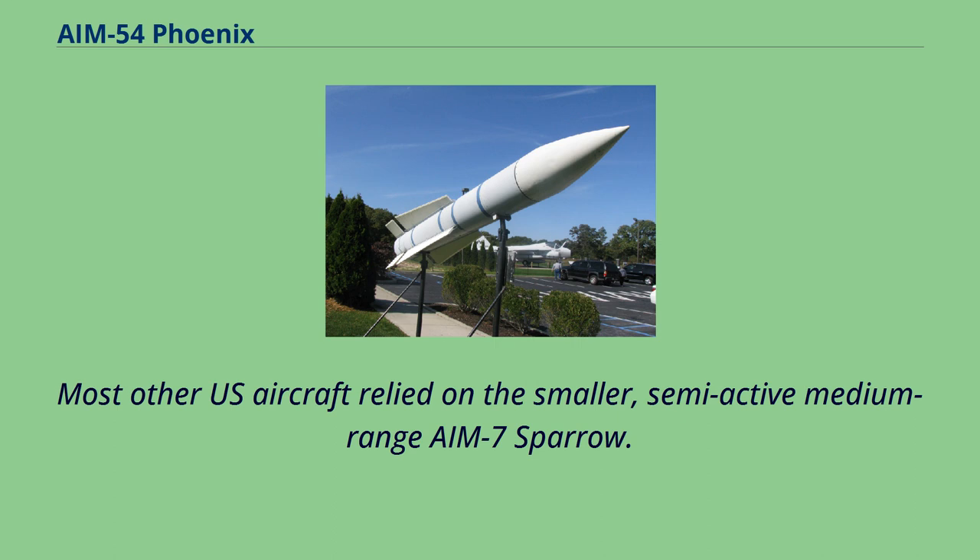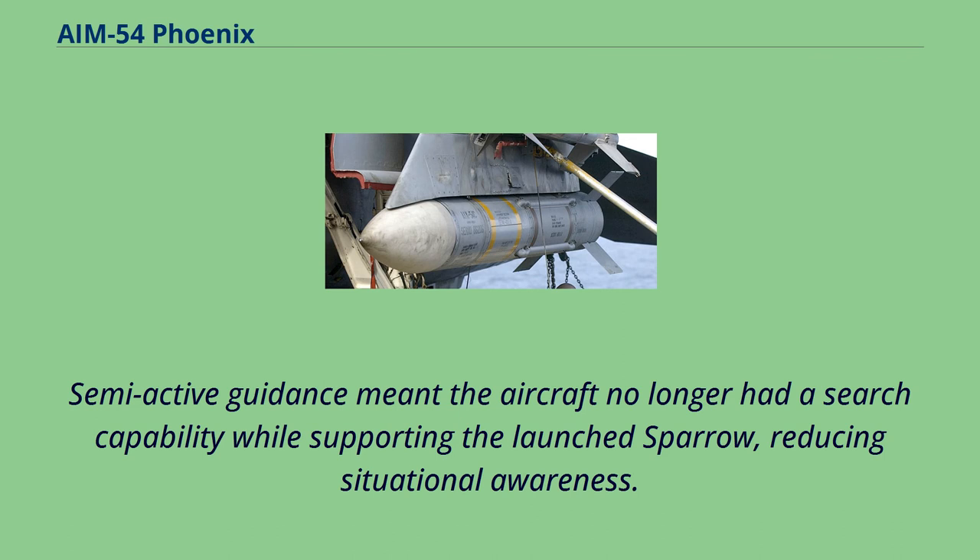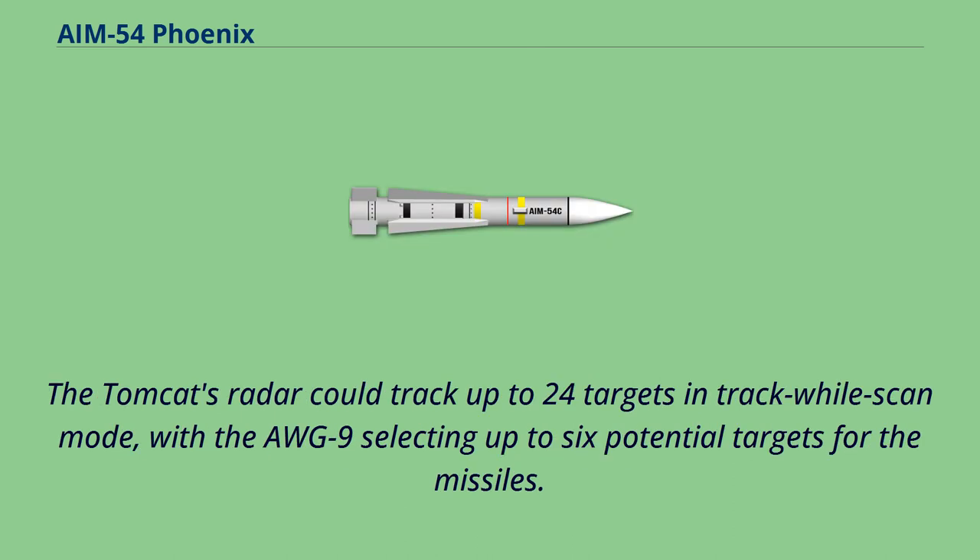Most other U.S. aircraft relied on the smaller, semi-active medium-range AIM-7 Sparrow. Semi-active guidance meant the aircraft no longer had a search capability while supporting the launched Sparrow, reducing situational awareness. The Tomcat's radar could track up to 24 targets in track-while-scan mode, with the AWG-9 selecting up to six potential targets for the missiles.